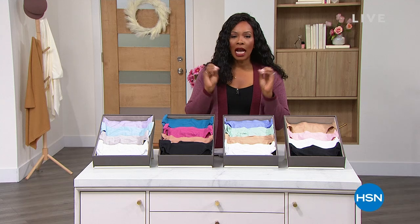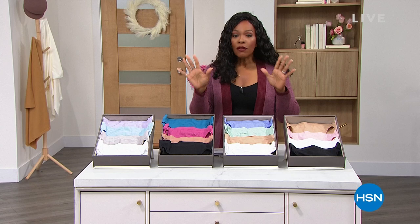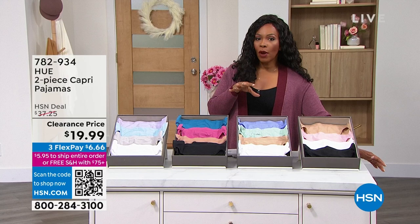I'll show you a couple of things that we're going to get to later on in the show. So I hope that you can hang around because we've got your favorite brands. We've got Hue — one of those better, higher-end department store brands that you also have here at clearance prices.